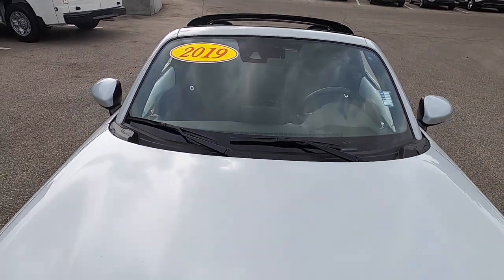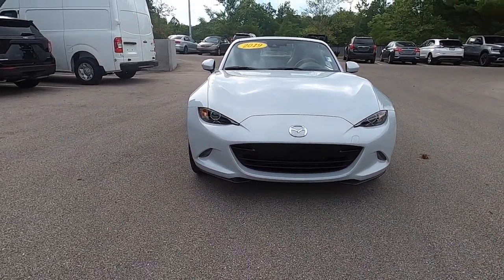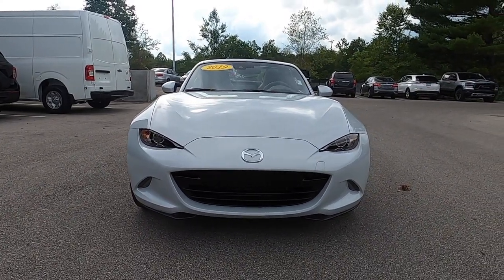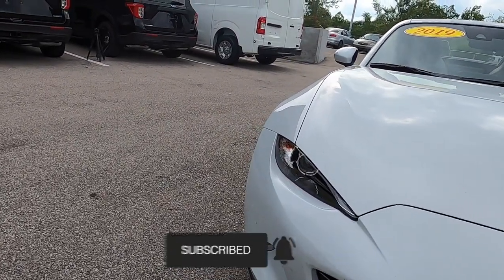The Miata, or MX-5 in this case, really doesn't need an introduction. It's been the most popular two-seat roadster since its introduction for the 1989 model year, and has pretty much stayed true to its roots of being an affordable, fun-to-drive roadster that pays tribute to classic British sports cars from MG, Triumph, and most prominently, the Lotus Elan.